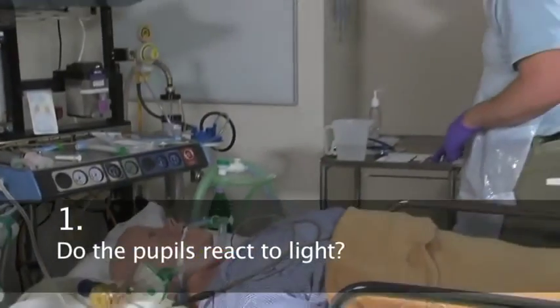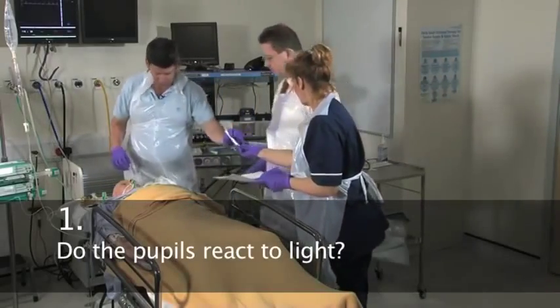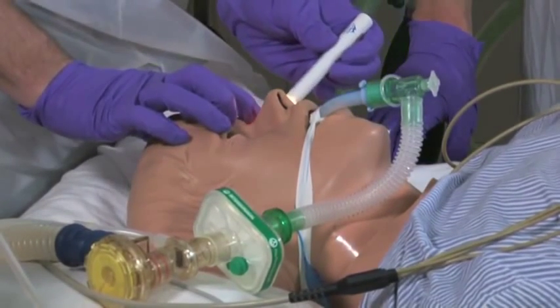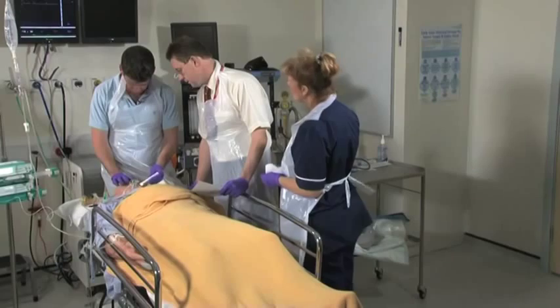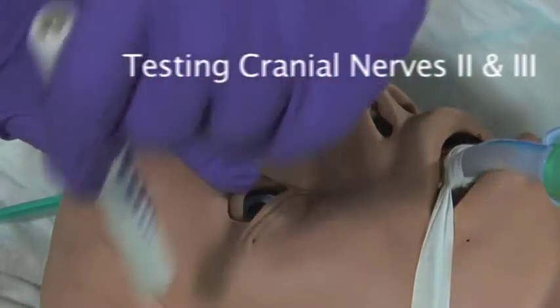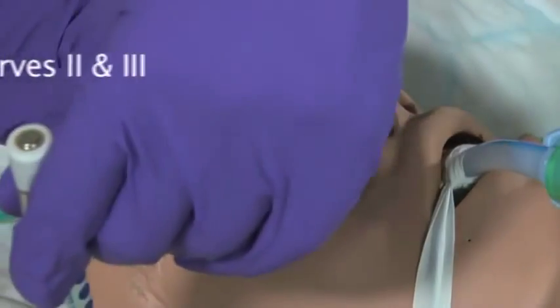First set of tests: do the pupils react to light? No direct response, no response on either side. And again, no response on either side.